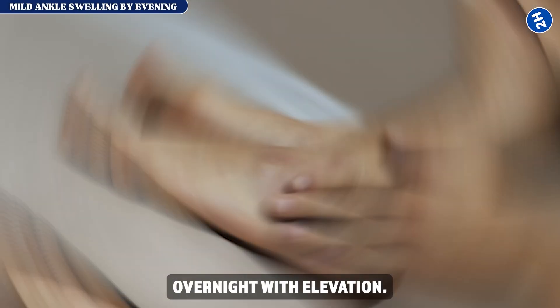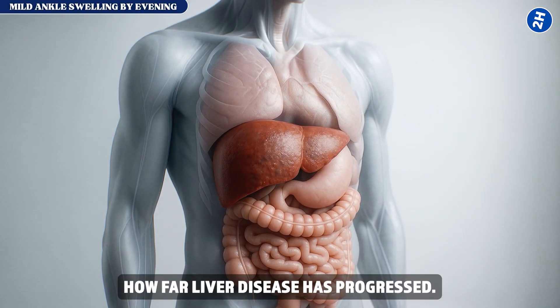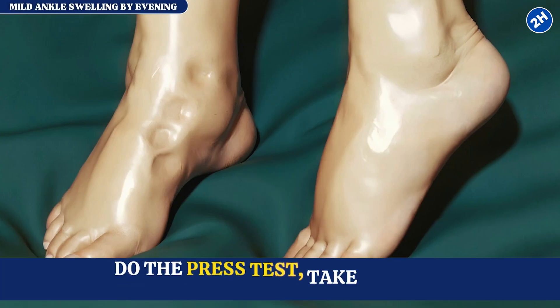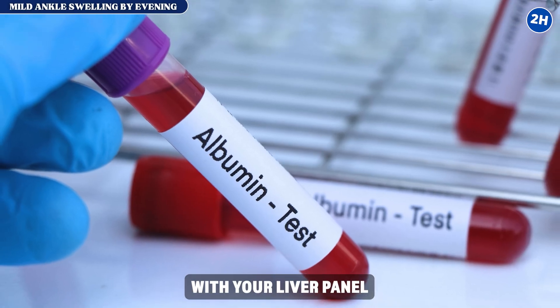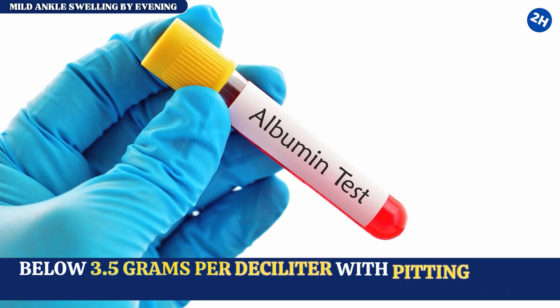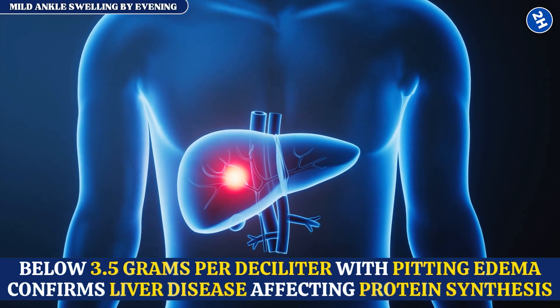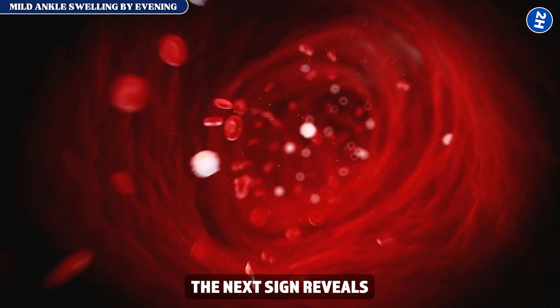Early-stage edema resolves overnight with elevation; advanced-stage edema persists — that difference tells you how far liver disease has progressed. What to do: do the press test, take photos, check again tomorrow evening, and request serum albumin with your liver panel. Below 3.5 grams per deciliter with pitting edema confirms liver disease affecting protein synthesis.